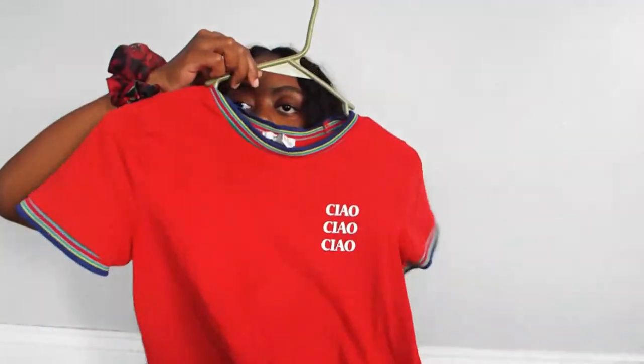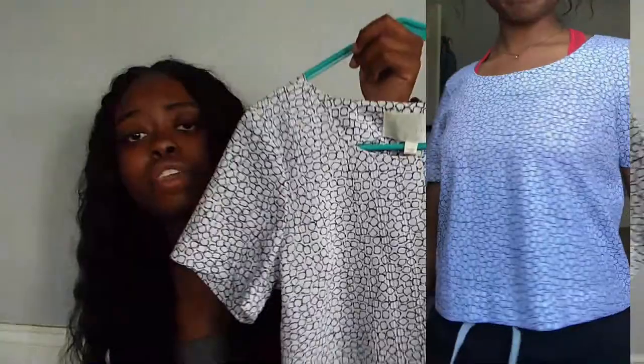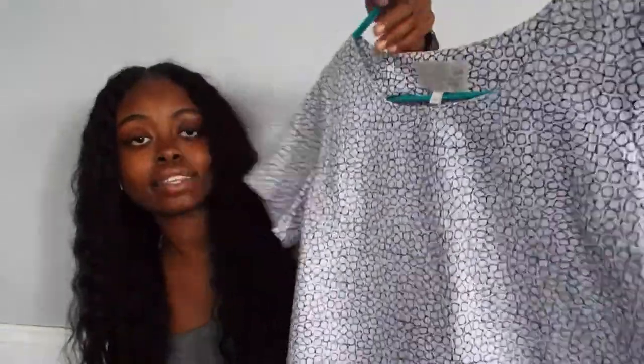I have this shirt that I kept because I went to court in it. I decided to keep it because it's a good business formal shirt. Whatever.